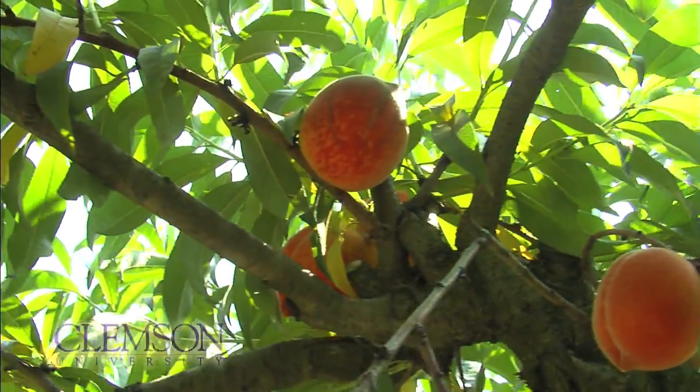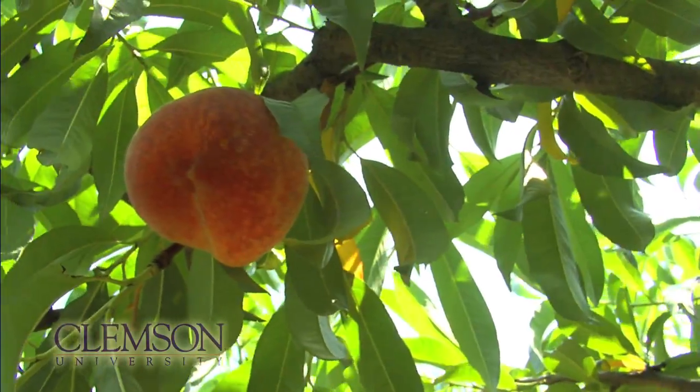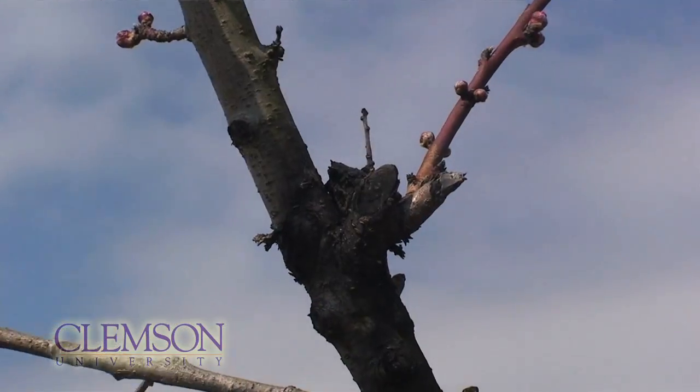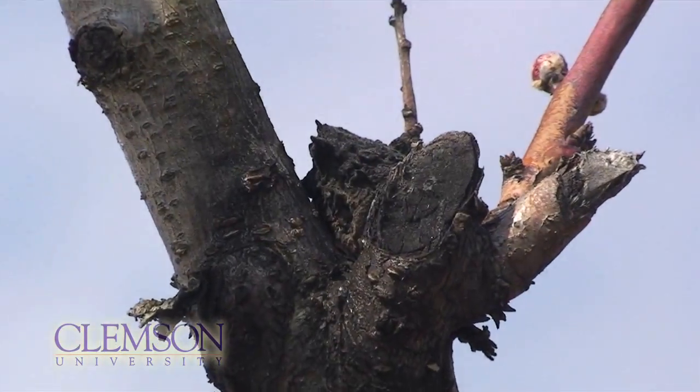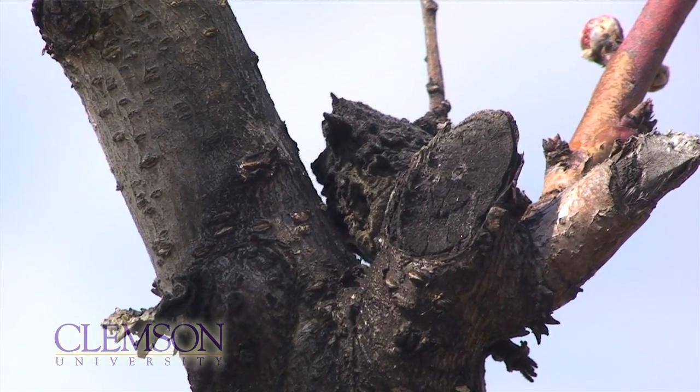The goal of our work is to sustain peach production in the southeast. One of the major disease problems that we have in South Carolina but also in Georgia is a disease we call brown rot. The chemicals being used these days to control brown rot are site-specific chemicals. That means they attack the fungus at one particular place, so the fungus has a fairly easy way to produce resistance against those chemicals.